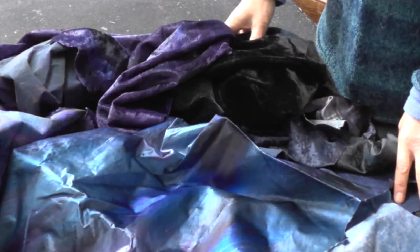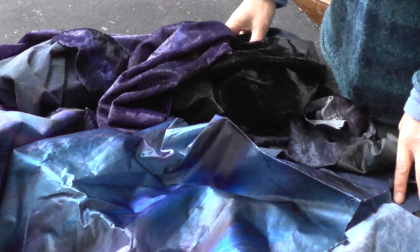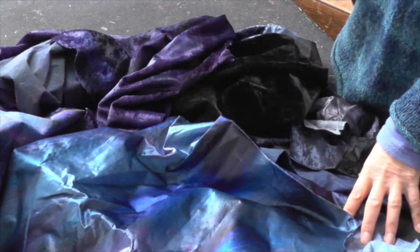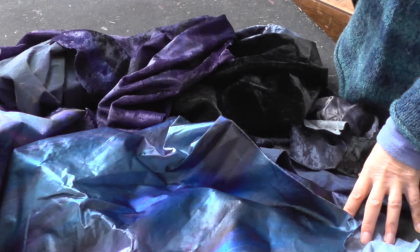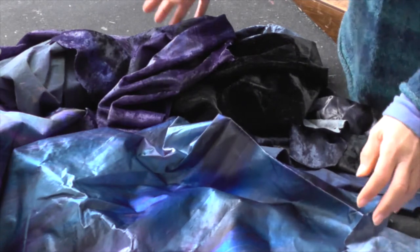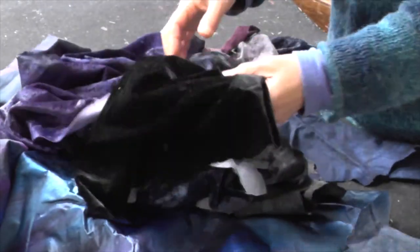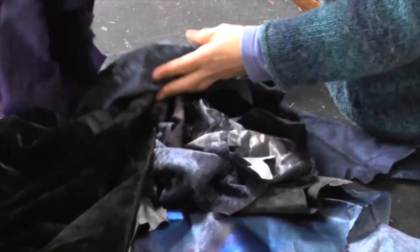These are the fabrics for the rooks. They're members of the crow family and are essentially black birds, but it is how to express their blackness, and I shall be doing that with different kinds of fabric.